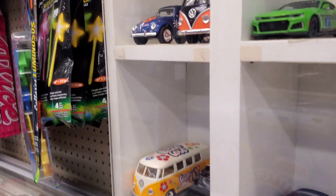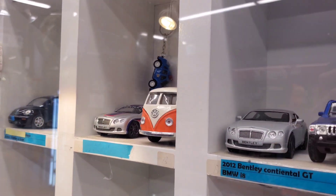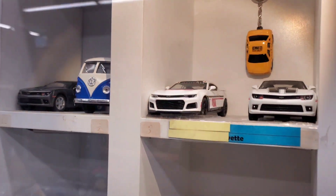Oh my god, it's for Kibo. Look at all these. Look at all these VWs. Hammer. Camaro. Camaro. Ooh, so nice.